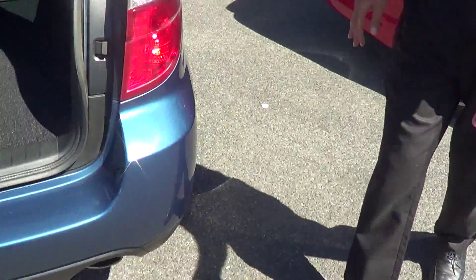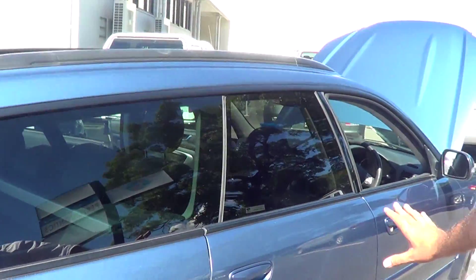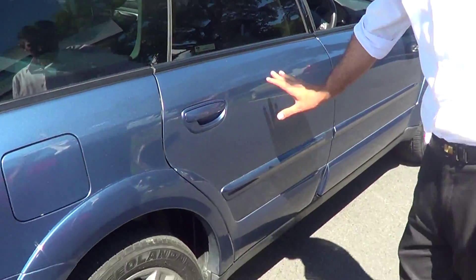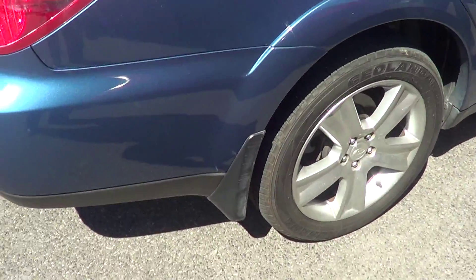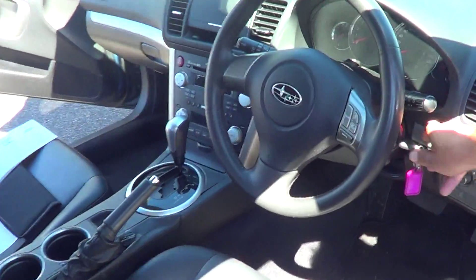Coming over to the driver's side over here, we've got no ripples, no dings, no nothing in the bodywork at all Barry. Electric driver seat, you've got your cruise controls over here.